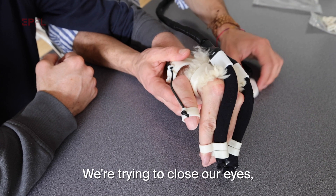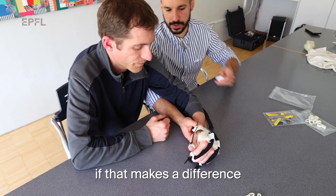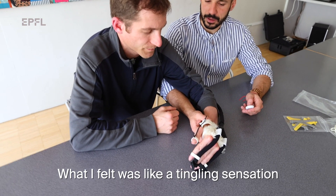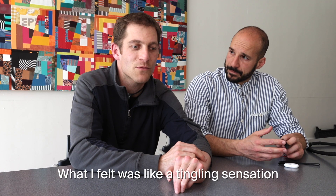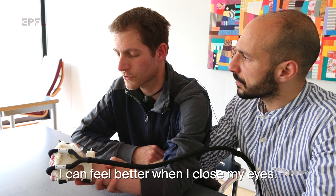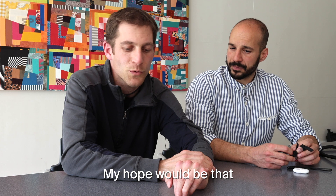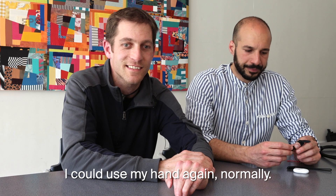Maybe we will try to close our eyes to see if it's just the view, if it changes something. What I felt was a bit like a smile. I can feel better when I close my eyes. My hope would be that I could use my hand normally.